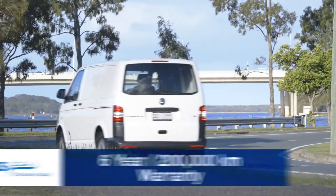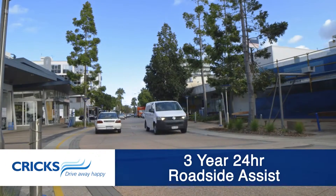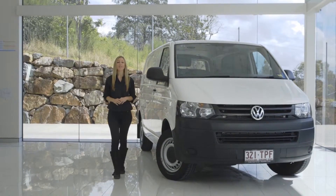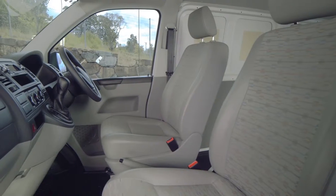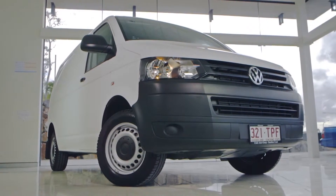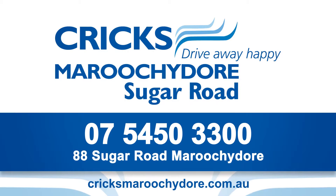Every new Transporter comes with Crick's famous 6-year, 200,000km warranty and a 3-year membership to Volkswagen Assist for true peace of mind. With combinations of options like dual sliding doors, rear tailgate or wing doors, the Transporter offers the highest functionality whatever load you need to carry. The optional 4-motion puts it ahead by allowing it to tackle load duties two-wheel-drive models couldn't.